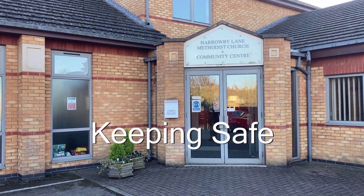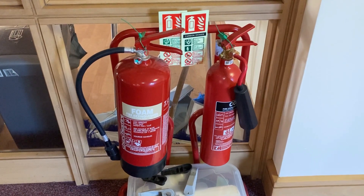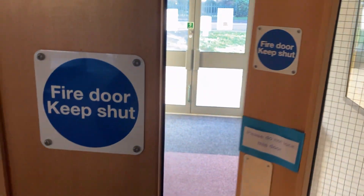Keeping safe. Two simple rules. First, please don't remove or move the fire extinguishers except in an emergency. And second, please don't wedge open the fire doors.